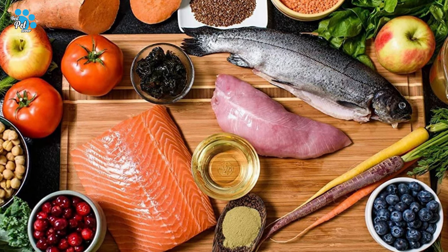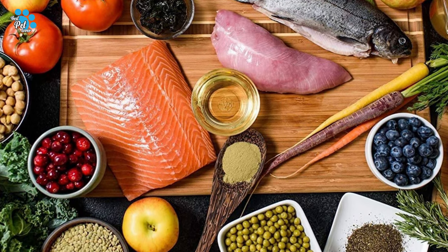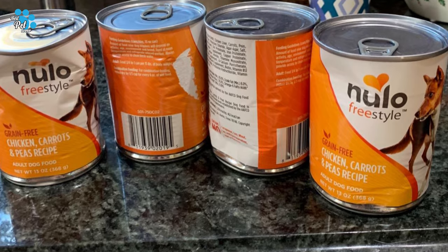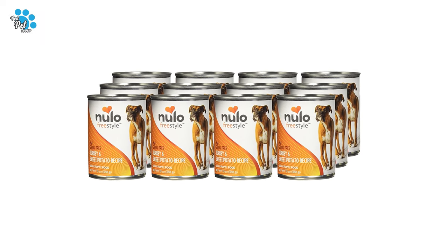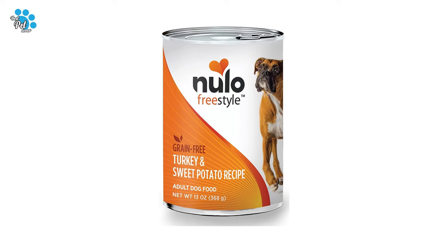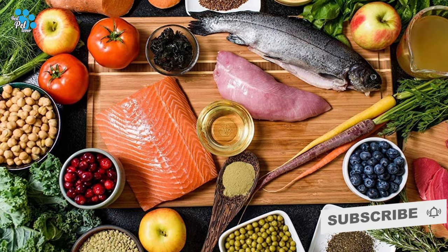Every canned recipe is low in carbohydrates and uses low glycemic sources like sweet potatoes, chickpeas, and carrots. With over 80% of proteins coming from real meat like lamb, chicken, salmon, turkey, or cod, you can be assured your dog is getting the amino acids and fuel they need. No corn, wheat gluten, soy, or artificial preservatives, colors, and flavoring — that's their promise.